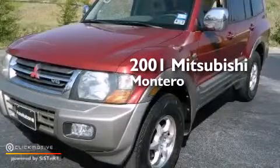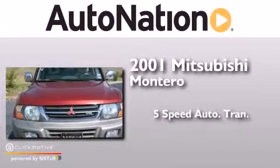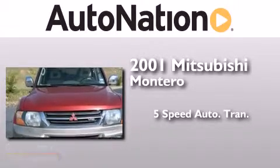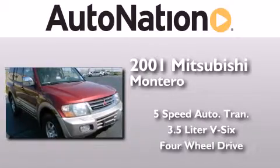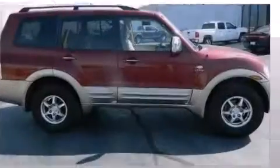This is a 2001 Mitsubishi Montero. This SUV has a 5-speed automatic transmission, a 3.5-liter V6, and the added safety and control of 4-wheel drive.